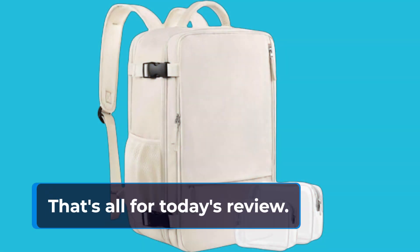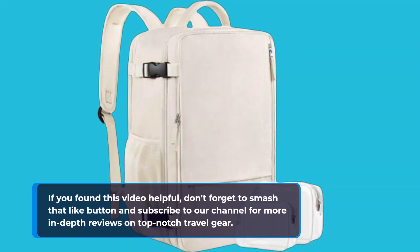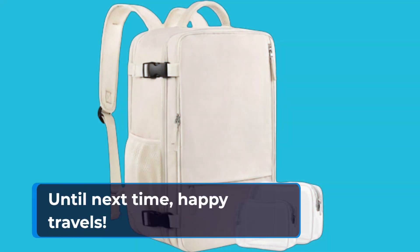That's all for today's review. If you found this video helpful, don't forget to smash that like button and subscribe to our channel for more in-depth reviews on top-notch travel gear. Until next time, happy travels!